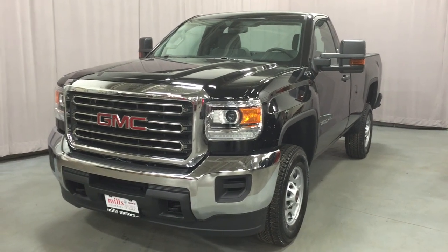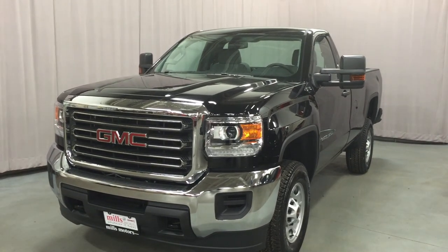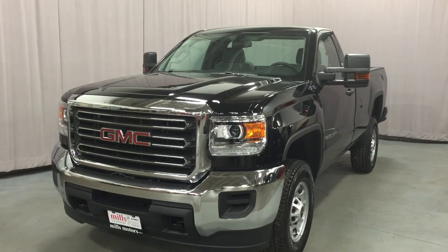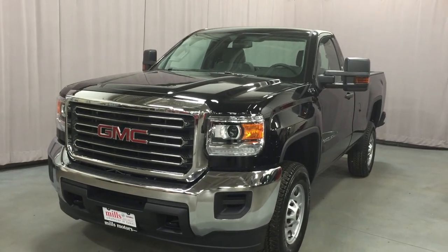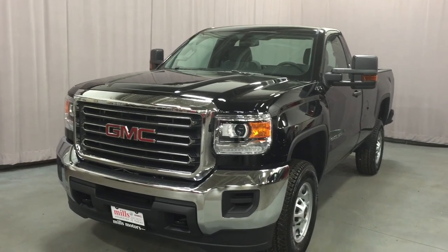Welcome to Mills Motors, located at 240 Bond Street East in Oshawa. We're looking at a gorgeous Onyx Black 2016 Sierra 2500 Heavy Duty regular cab four-wheel drive. It's got the Vortex 6.0-liter flex-fuel V8 engine with six-speed automatic transmission and the Z85 handling and trailering suspension.